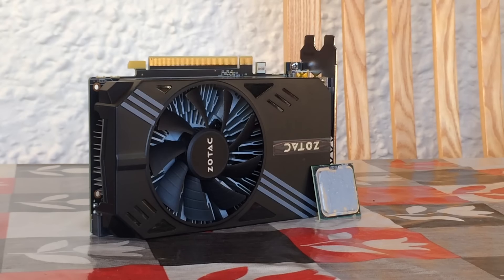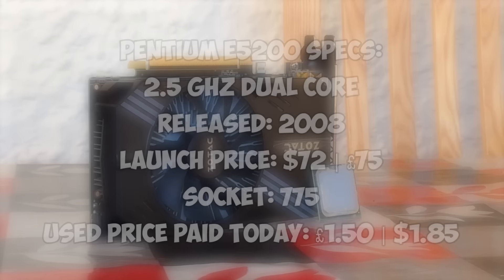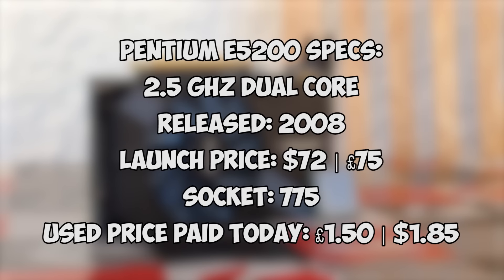The Pentium E5200, a CPU I actually used to own, is a dual core processor that released in 2008. We could have picked worse — we thought about a Pentium 4 but you would have seen single digit frame rates all the way through. This will hopefully be a little better and I feel it best represents an average older system. It's got two cores and nothing fancy like hyper-threading or integrated graphics, but it was recognised as a decent but cheap overclocker. We set ours at 3GHz to give it a better chance, but this didn't really make much of a difference in games, as to be expected.